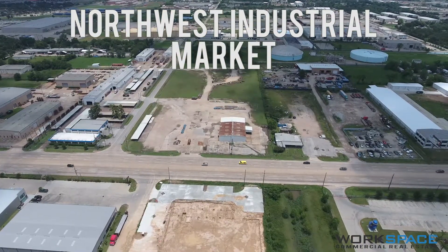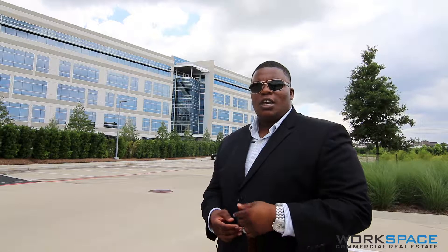We believe this was a market reaction to the price of oil, which resulted in 1.5 million square feet of new construction being introduced to the market in 2015 but only 500,000 square feet of positive absorption — or new tenants coming into the market. The last quarter of 2015 was the only quarter that experienced negative absorption in years.